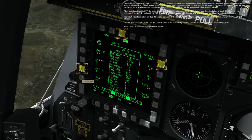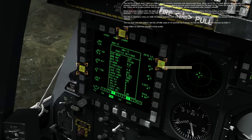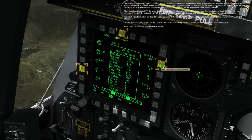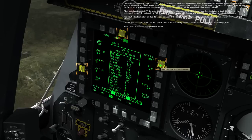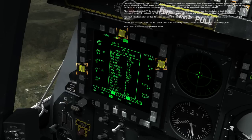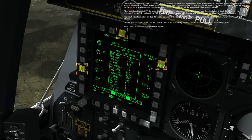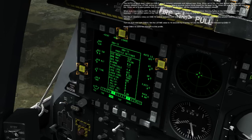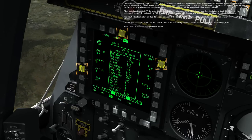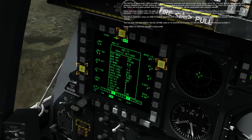The Auto Lase rotary on OSB-6 selects between automatic and manual laser firing. When set to on, the laser is fired automatically after weapon release. The LS Time setting on OSB-17 sets the time in seconds before bomb impact for the laser to fire. When set to zero, the laser will not fire. When set to a value greater than the projected time of fall, the laser will fire immediately after weapon release. When Auto Lase is set to off, the laser is fired manually by the pilot using the HOTAS nose wheel steering button or the insert key on the keyboard.